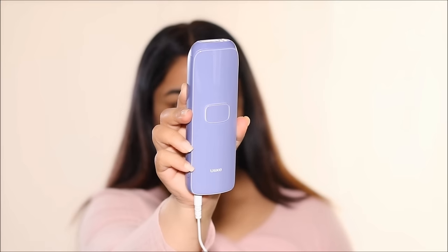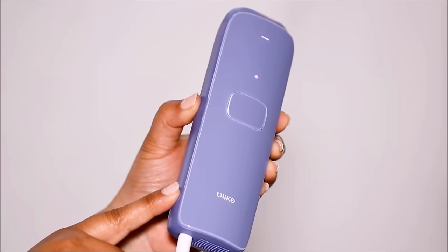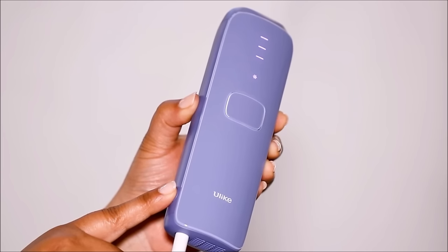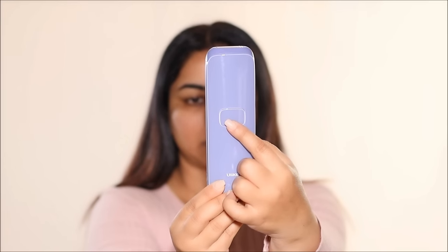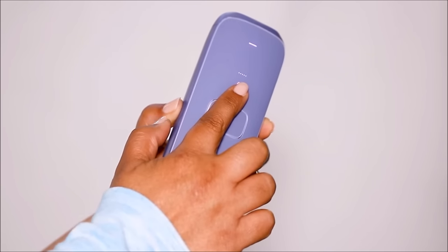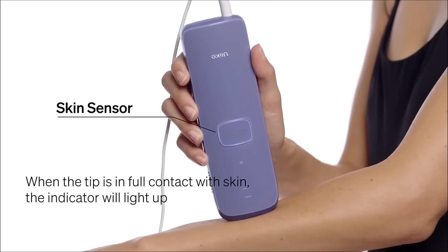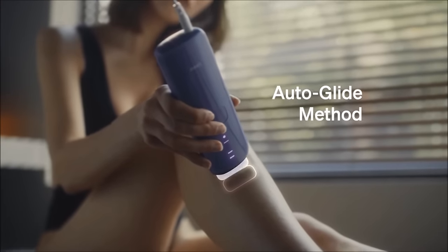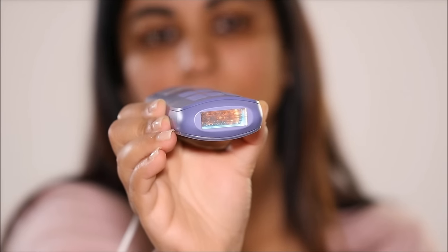If you bought Ulike, here's a quick overview of how to use it. There's only one power button — it's the on/off button and you can also use it to increase or decrease the intensity. The treatment button lets you press it each time you want to treat an area, or press and hold to turn on auto-glide mode. There's a cooling system indicator, a skin sensor indicator to make sure you're laying the device flat on your skin, and then the sapphire light window. If you prefer a step-by-step instruction video, I'll link that in the end screen.